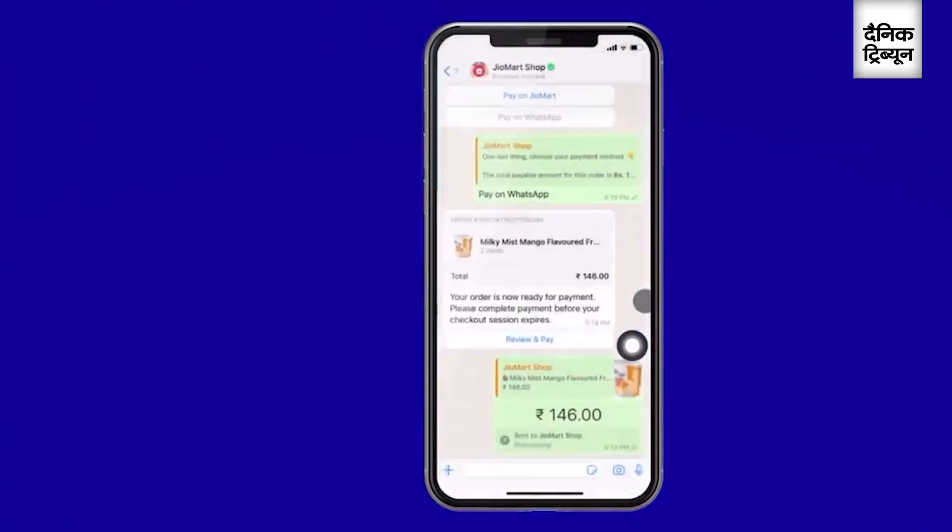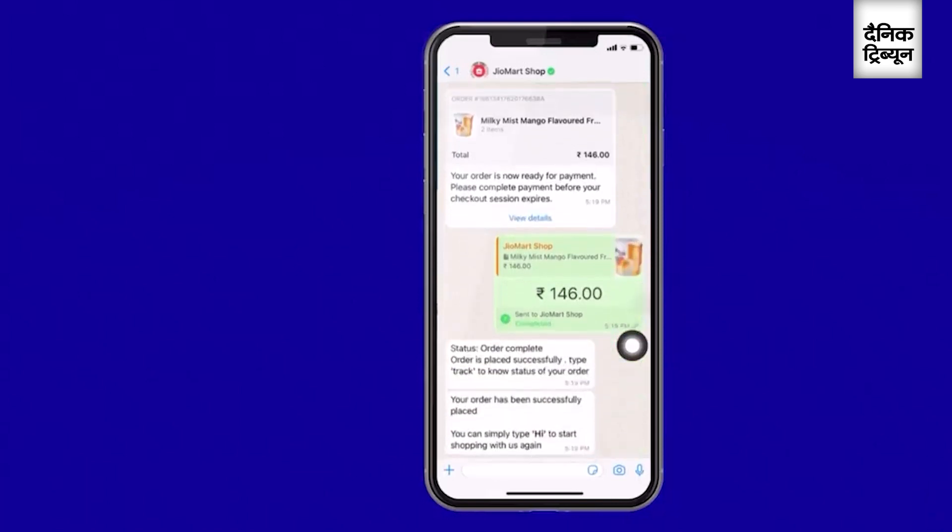That's it — my order is now placed. I've also got my confirmation message. As you can see, I was able to complete my entire shopping journey within WhatsApp itself, and that too within seconds. Of course, I will get updates on the order status until delivery. It was as simple as that.